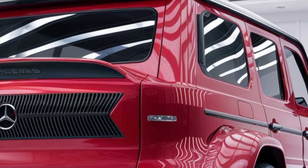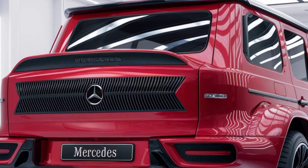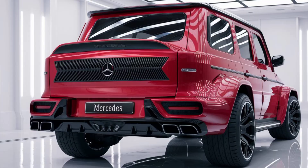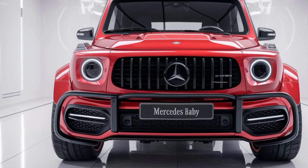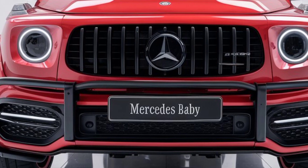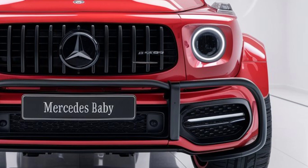The front grille is bold and unmistakably Mercedes, with large air intakes that hint at its off-road capabilities. And don't forget the muscular wheel arches and high ground clearance. This is an SUV built for adventure, yet perfectly suited for city streets.